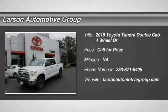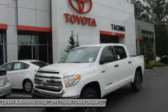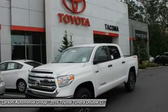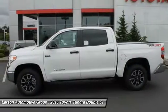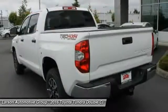2016 Tundra. The Tundra has a number of unique features useful for those using it as a work truck, including extra large door handles, a deck rail system, and an integrated tow hitch. Included as standard are vehicle stability control,